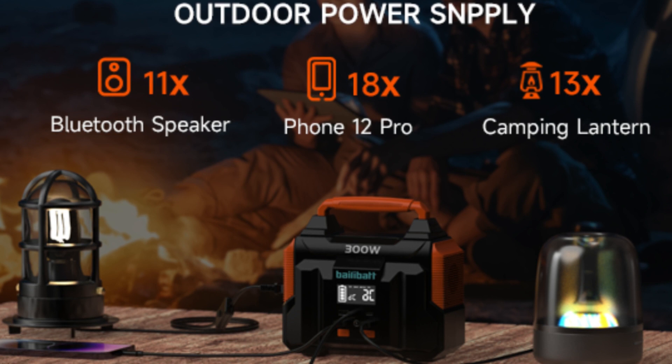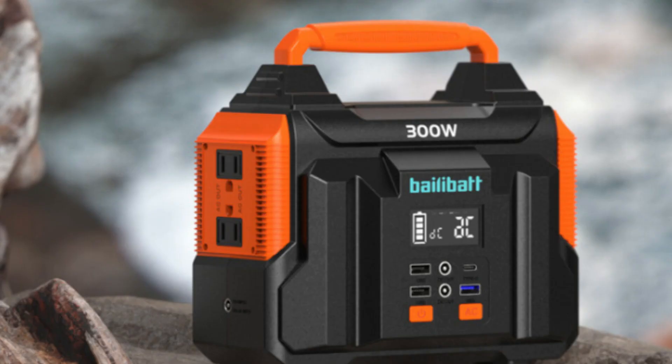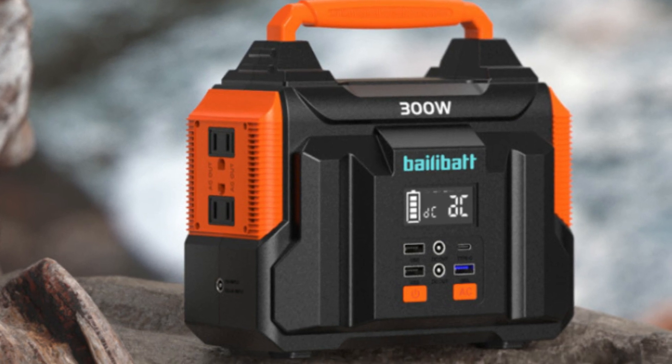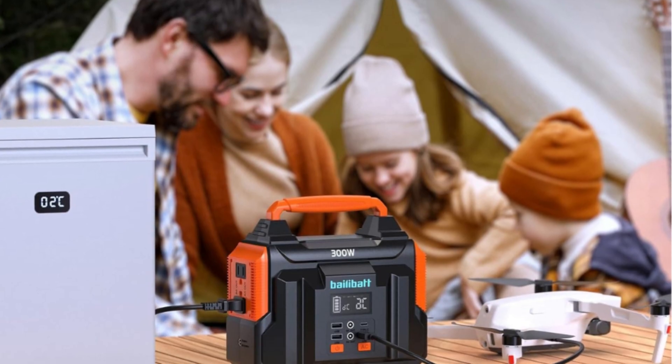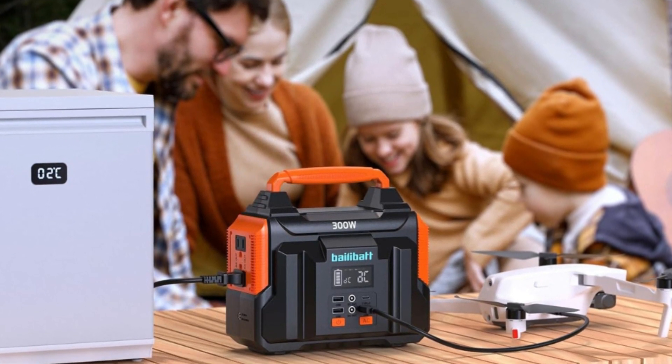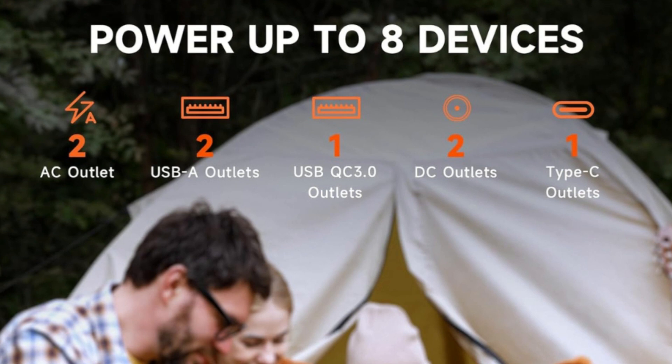4. Three recharging modes: the solar generator with MPPT controller can be charged via an AC adapter, car charger, or solar panel (40W or 18V). Wherever you are, you don't need to worry about a low battery with this solar generator.